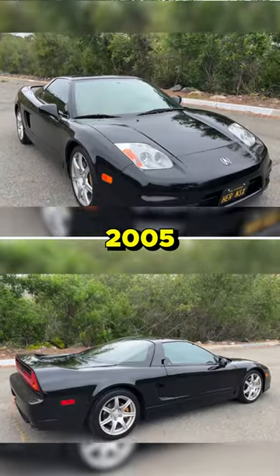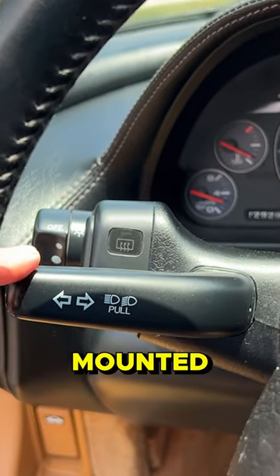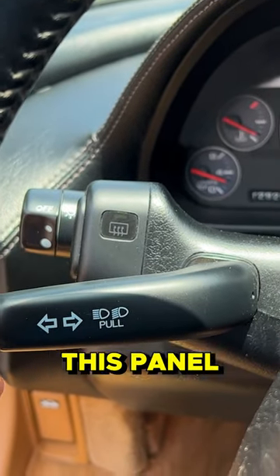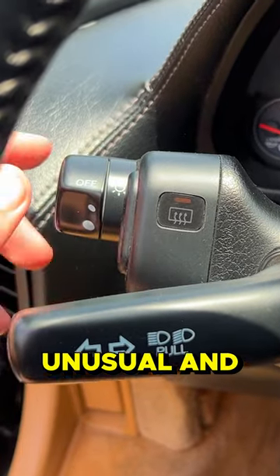This is a 2005 Acura NSX. The turn signal stock is not mounted to the steering column — it's mounted to this panel that comes off the steering column, which is a little unusual.